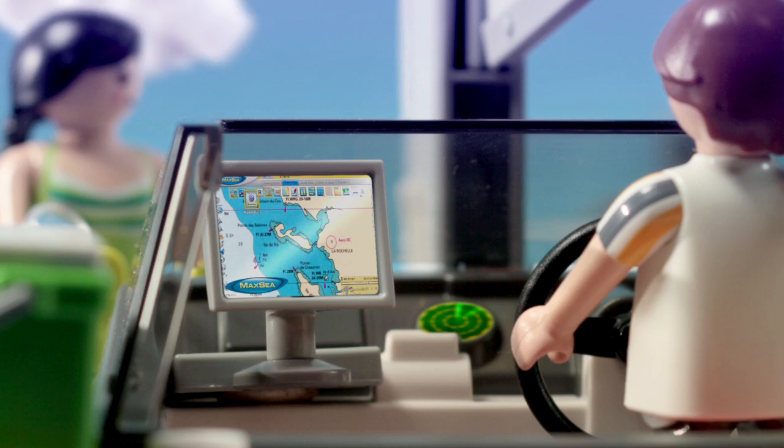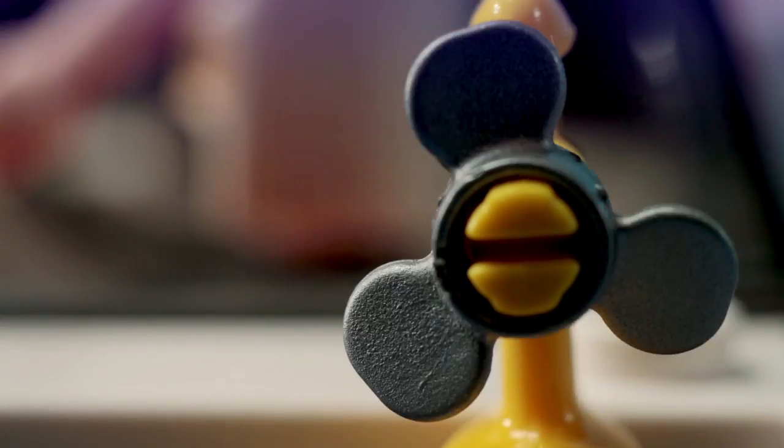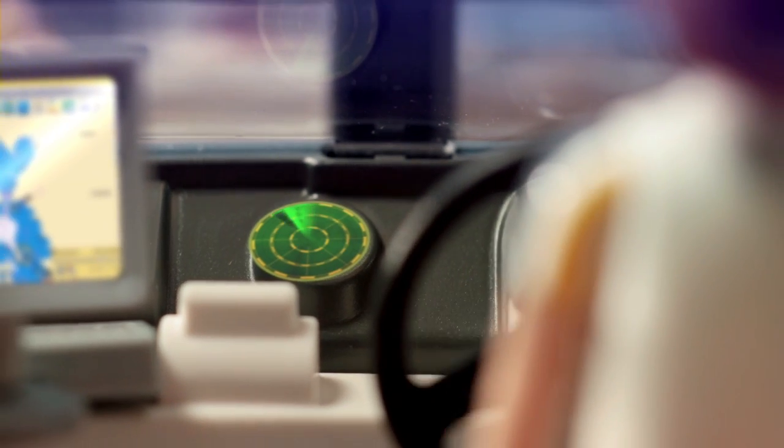The software is connected to the various instruments available on board, such as GPS, wind sensor, autopilot, radar, or sounder.